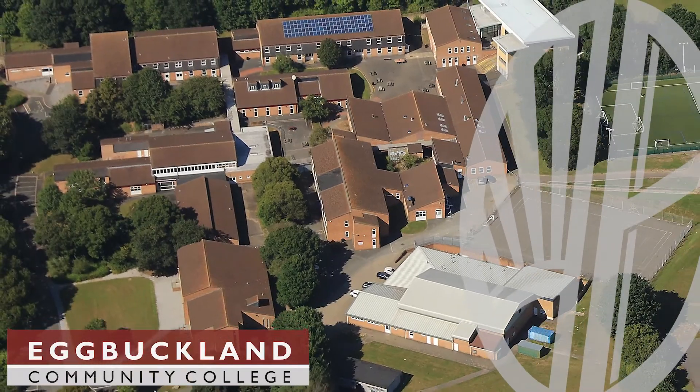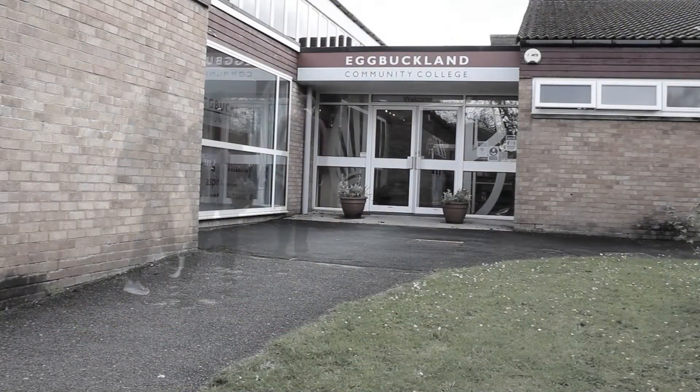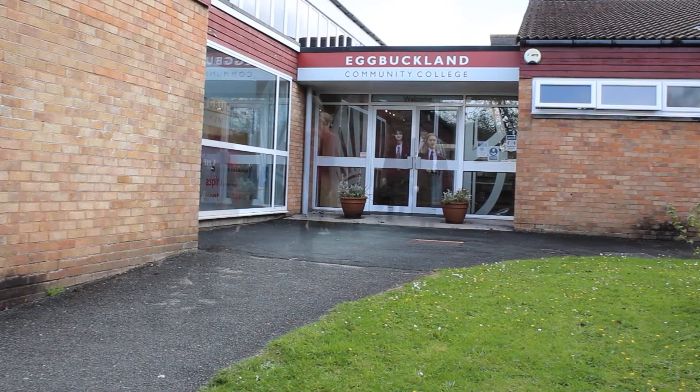For over 40 years, Egg Buckland Community College has been at the heart of local life. During that time, it has seen many thousands of students pass through its classrooms.